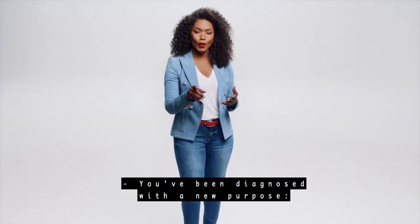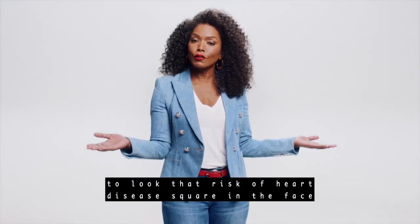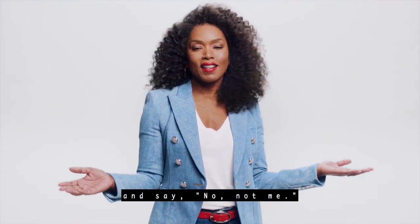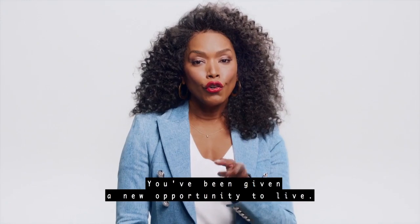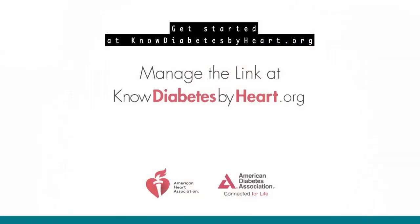You've been diagnosed with a new purpose to fight for the amazing life you've made for yourself — to look that risk of heart disease square in the face and say no, not me. You've been given a new opportunity to live. Get started at nodiabetesbyheart.org.